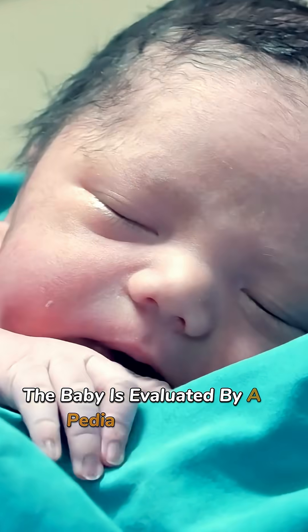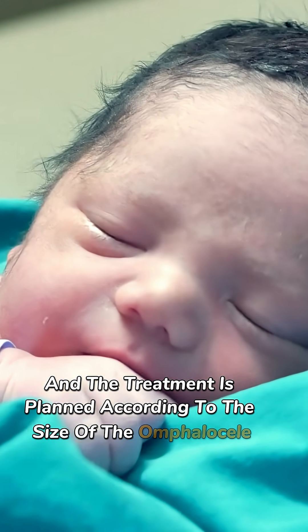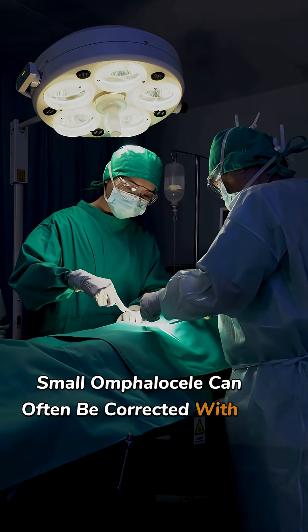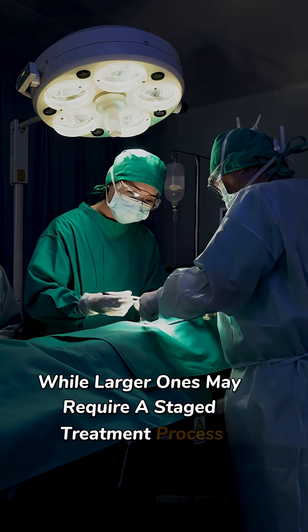The baby is evaluated by a pediatric surgeon, and the treatment is planned according to the size of the omphalocele. Small omphaloceles can often be corrected with a single surgery, while larger ones may require a staged treatment process.